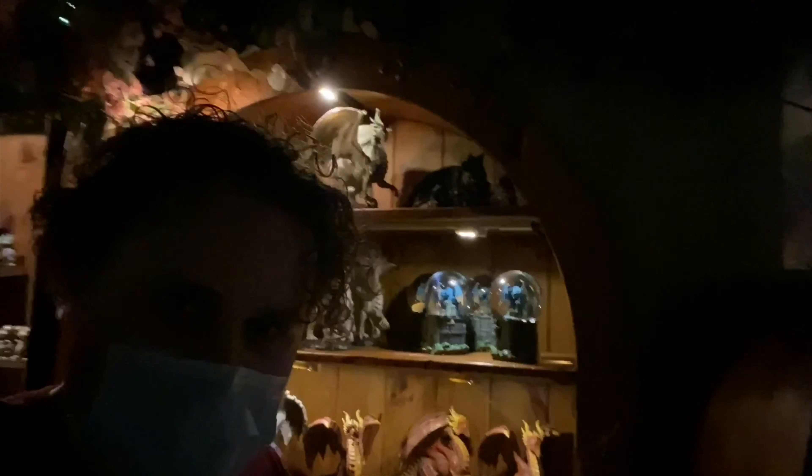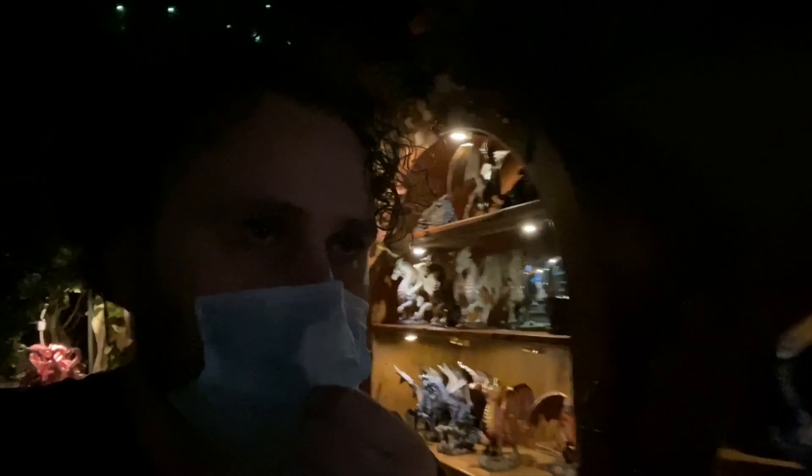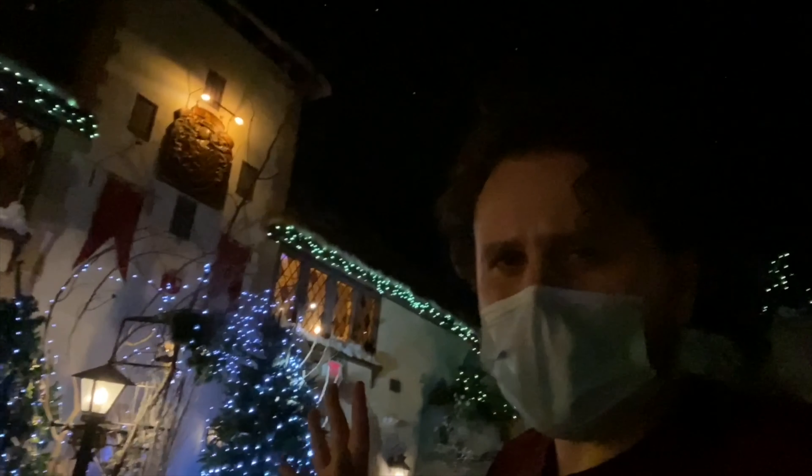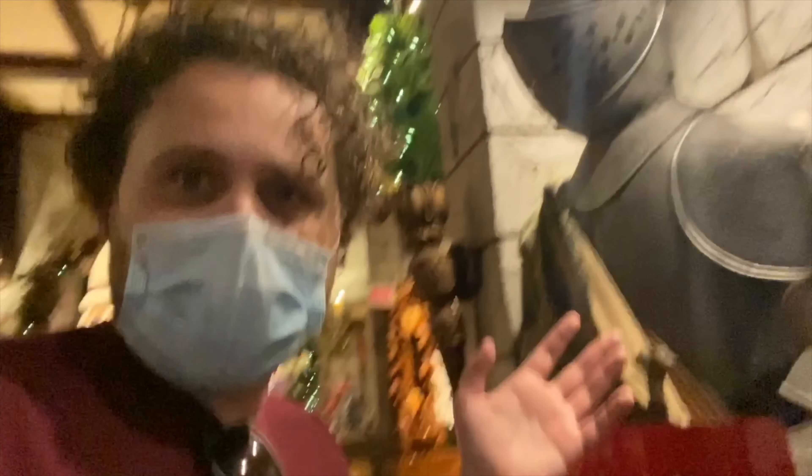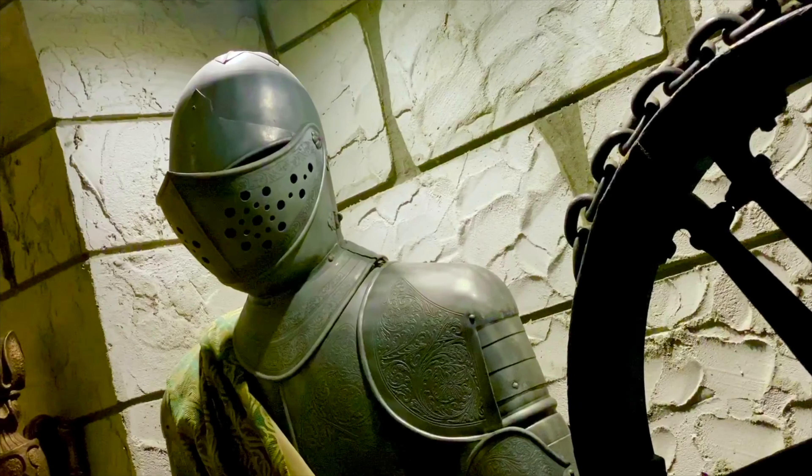Donner is still hidden up there. I was so worried that with all of the modifications they would take him down. He was lit, and then the light burned out one day — must have been years and years ago — but they never took him down and they never replaced the bulb. He continues to be, I think, the coolest Easter egg in the whole village: Donner just chilling by himself up on the rooftop.